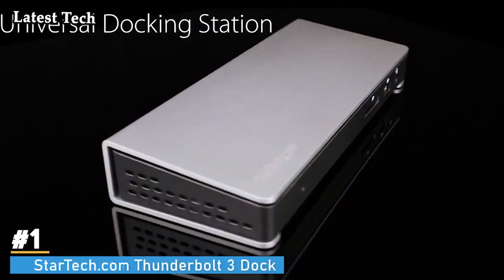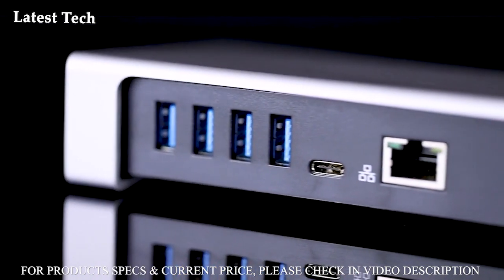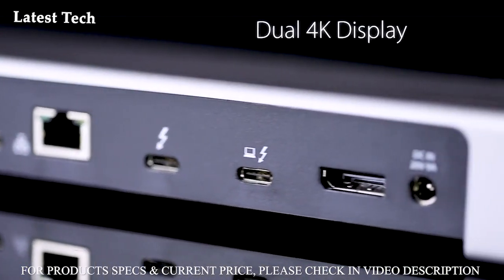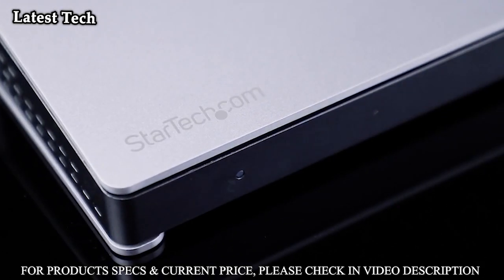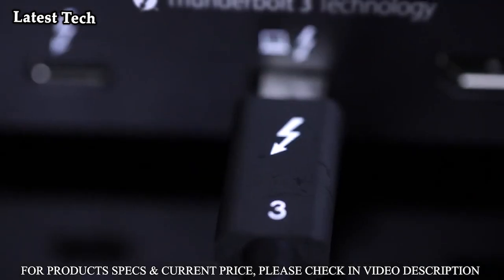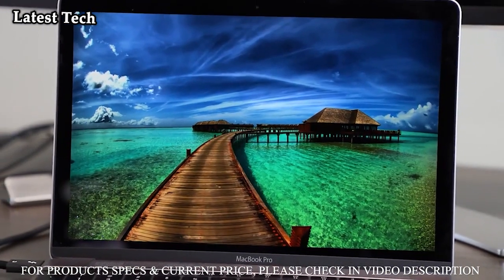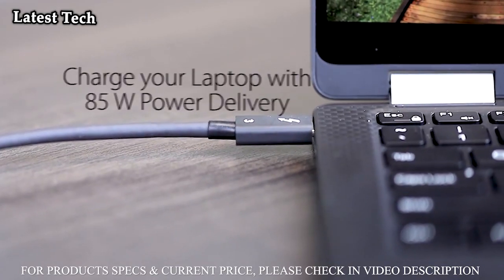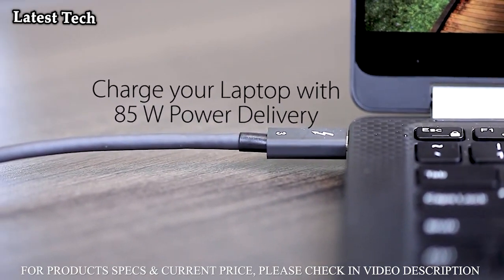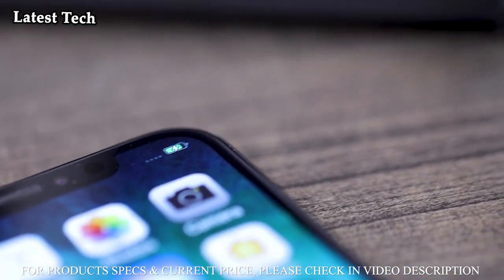Number 1: StarTech.com Thunderbolt 3 Dock — Thunderbolt 3 Certified, 40Gbps Video/Data Bandwidth, Dual 4K 60Hz DisplayPort and TB3, USB-C Video Outputs, 85W Power Delivery, USB 3.0 5Gbps Hub with 2x USB-A including one front fast-charging port, one USB-C, GbE, and 3.5mm Audio/Mic — 85W Power Delivery.